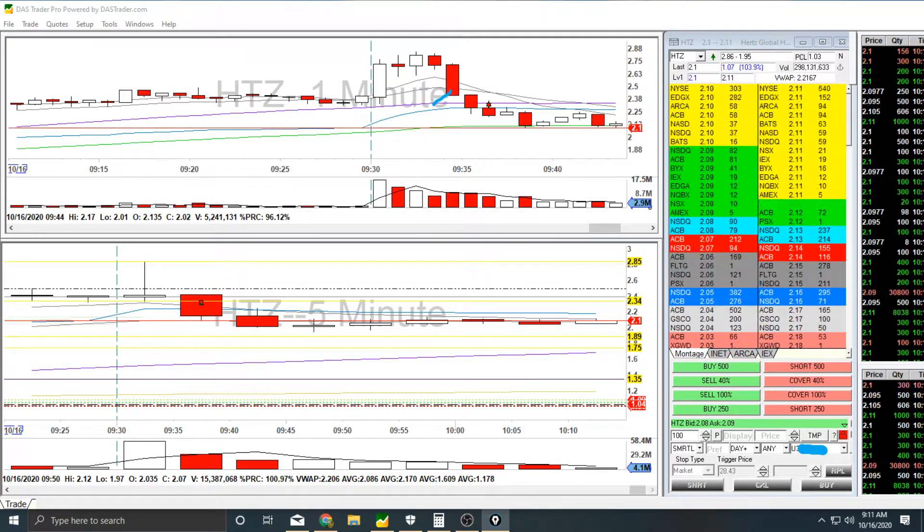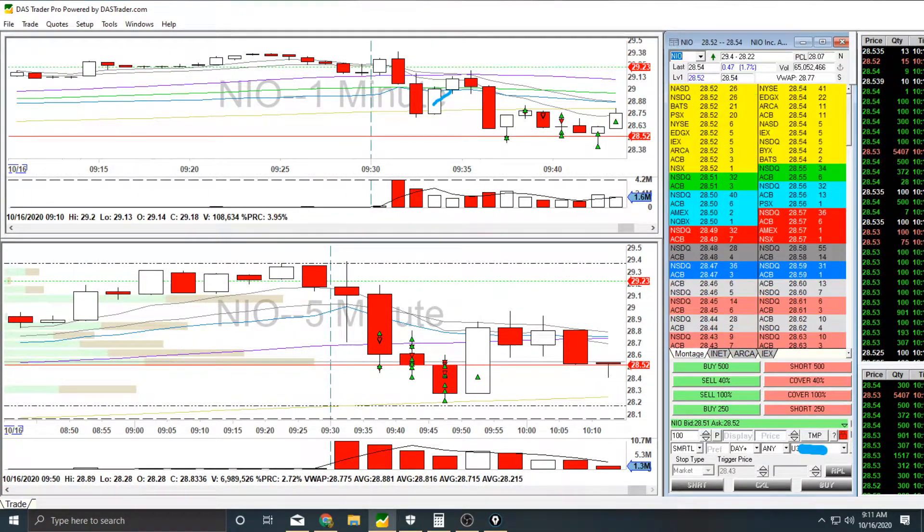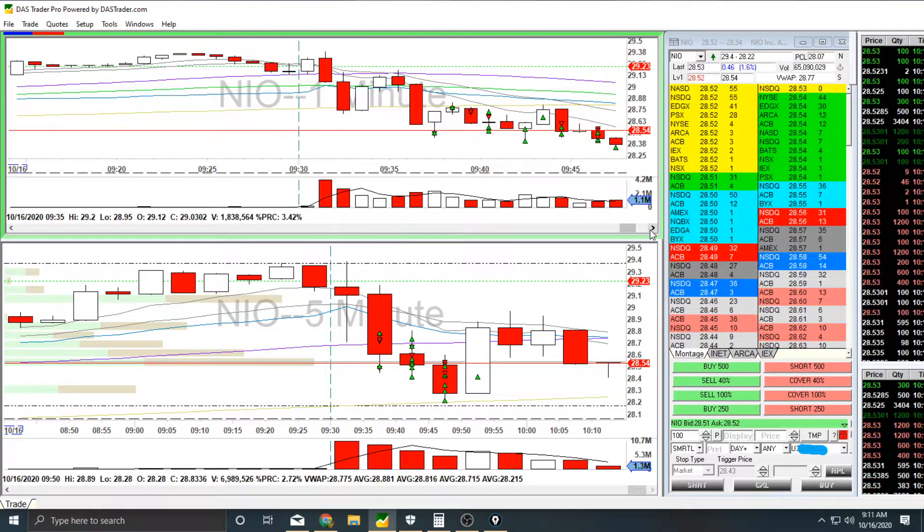Now over to NIO, which is going to look a little bit like a Christmas tree. This is actually five trades here on NIO.